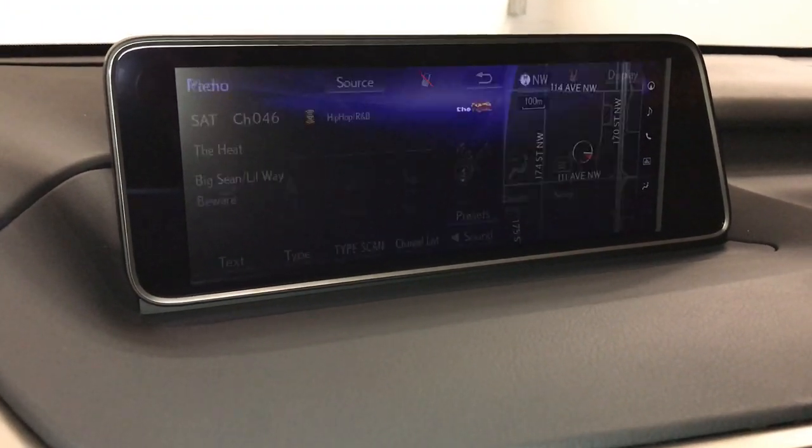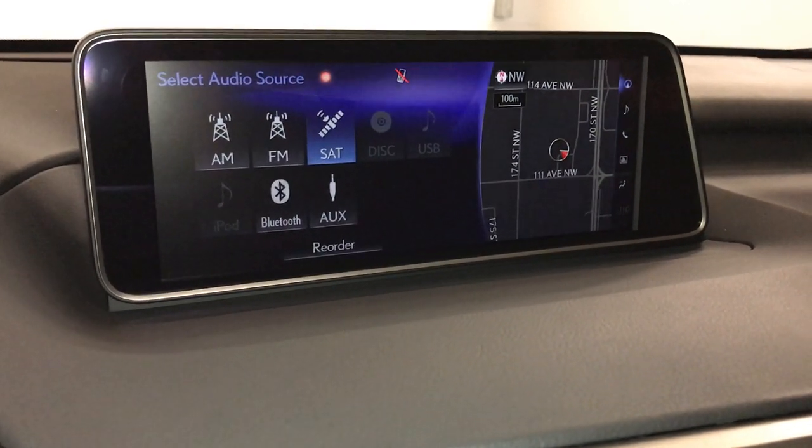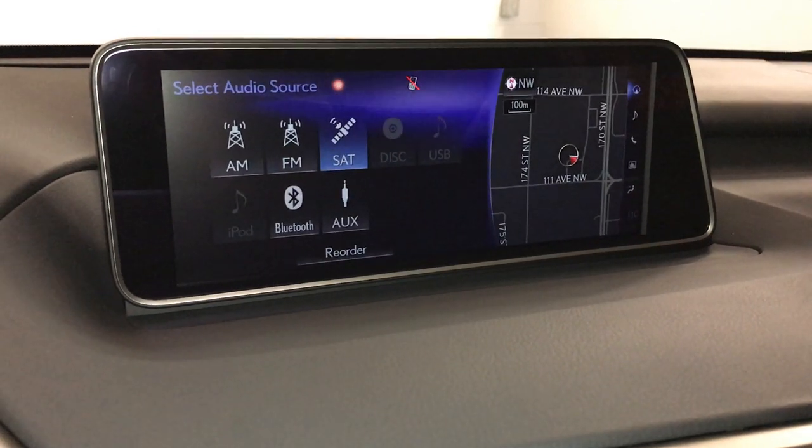12-speaker Lexus premium audio system with AM, FM, HD radio, satellite, CD, DVD, USB auxiliary, and Bluetooth.